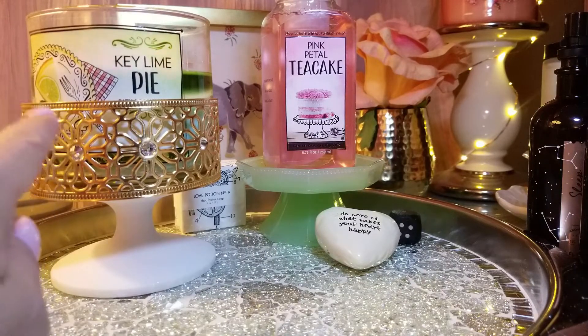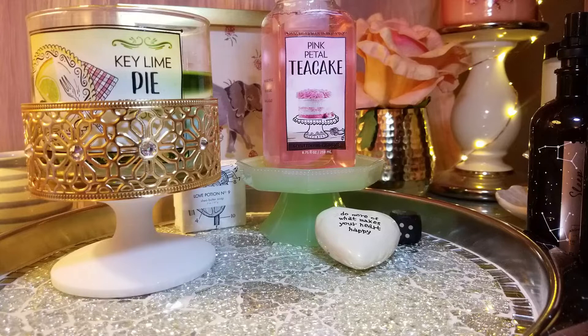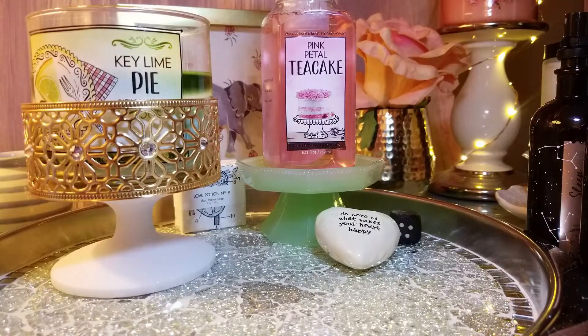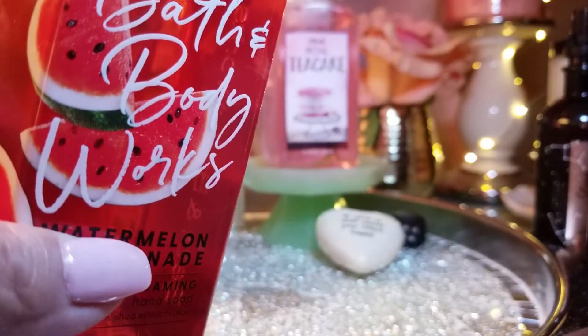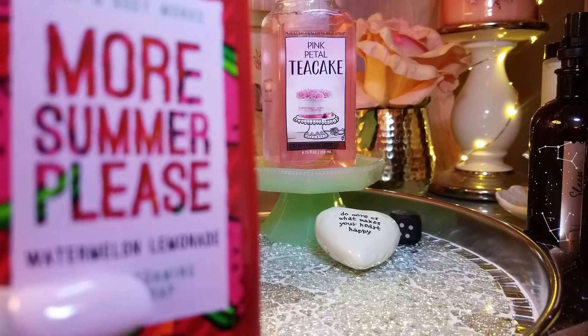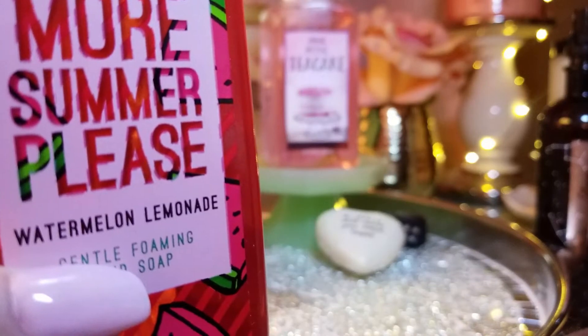I also got a candle stand on sale, and another stand that's already put up. Moving on to soaps — Bath and Body Works had them six for eighteen dollars or something like that. I got the Pink Petal Tea Cake, which smells just like the candle. I love Pink Petal Tea Cake. I also got Watermelon Lemonade — it's a classic, definitely a summer staple. I got two of those, including an older version I found, which had cute packaging.